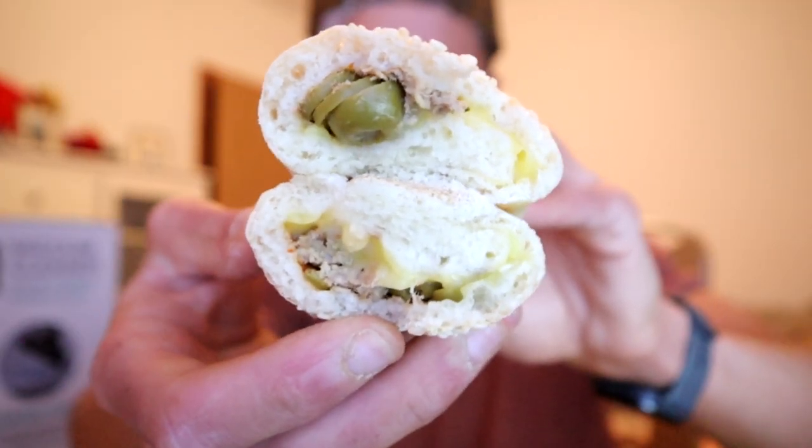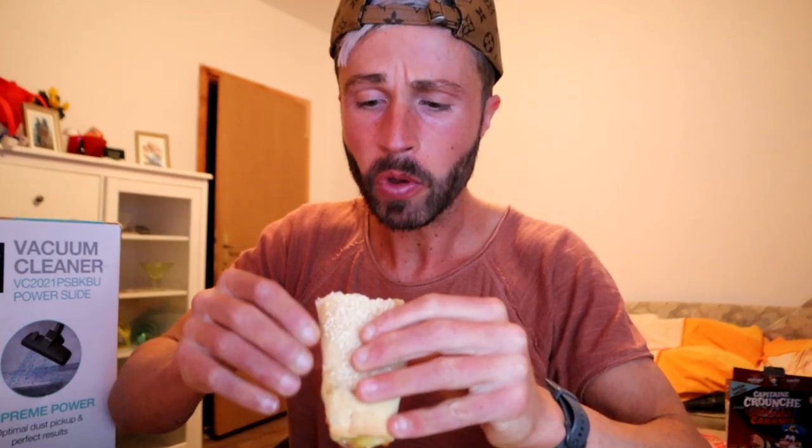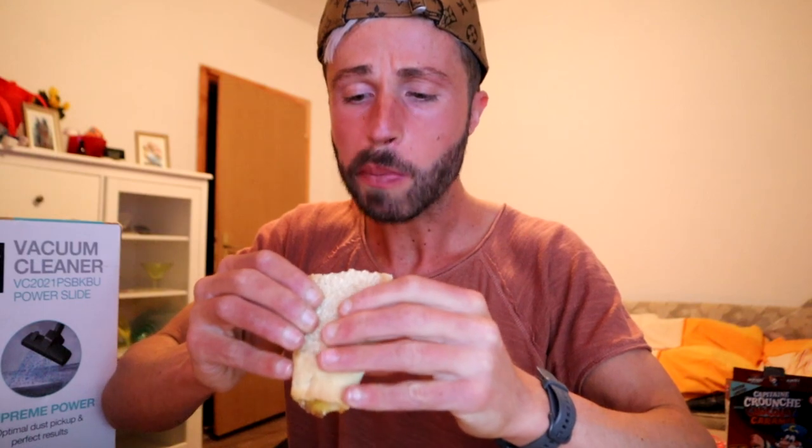Tuna, jalapeños, cheese. Oh wow, that looks good and it smells amazing. Mmm. Oh wow, and it's a lot of cheese. This is really good.